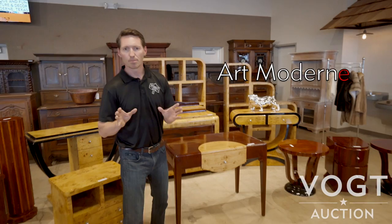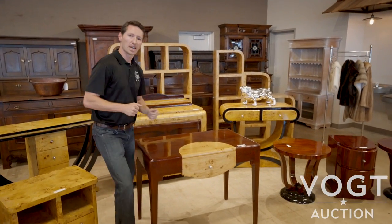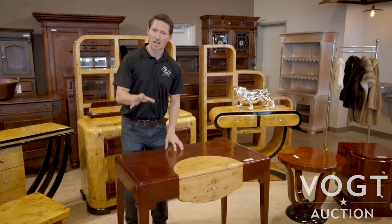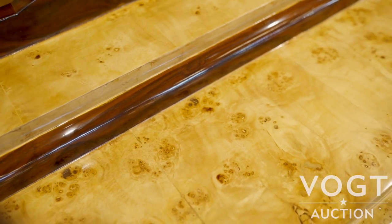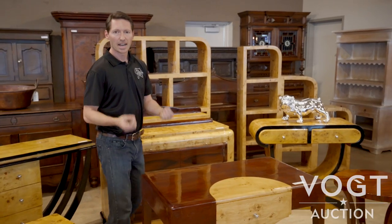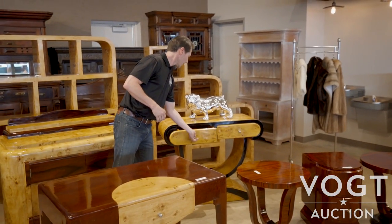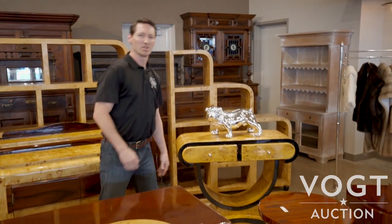Shapes become rounded like a bullet. Everything looks super aerodynamic because this is about blasting off into the future. You see uses of exotic woods like bird's eye maple and satin mahogany. You also see thick lacquered veneering and lots of chrome hardware.